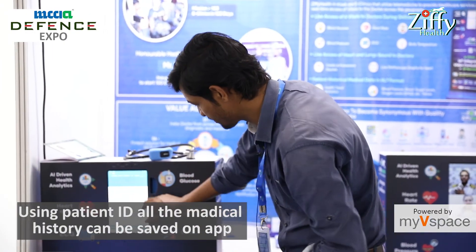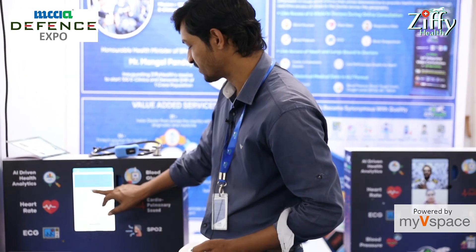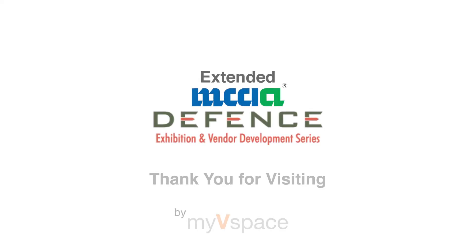In this way, I am going to save this device. All the vitals are saved in the patient's app, and the doctor's graph will be visible. Therefore, we will be able to monitor throughout the day.